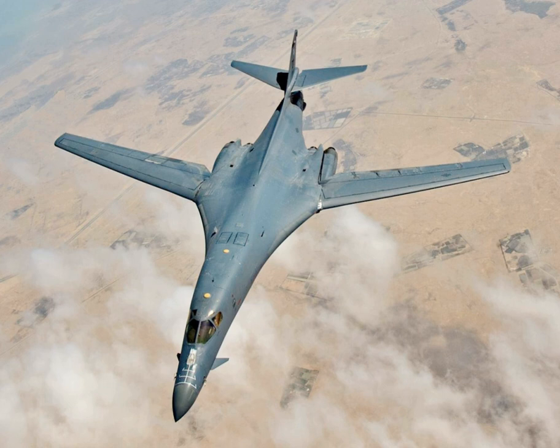Power plant: 4 × General Electric F101-GE-102 afterburning turbofan engines, 17,390 lbf (77.4 kN) thrust each dry, 30,780 lbf (136.9 kN) with afterburner. Maximum speed: Mach 1.25 (721 kn, 830 mph, 1,335 km/h) at 40,000 ft; Mach 0.92 (608 kn, 700 mph, 1,126 km/h) at 200–500 ft. Range: 5,100 nmi (5,900 miles, 9,400 km). Combat range: 2,993 nmi (3,444 miles, 5,543 km). Service ceiling: 60,000 ft (18,000 m). Rate of climb: 5,678 ft/min (28.84 m/s). Wing loading: 167 lb/sq ft. Thrust-to-weight ratio: 0.28.